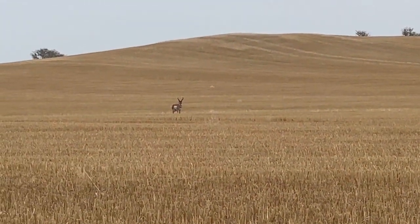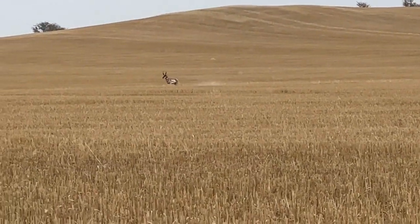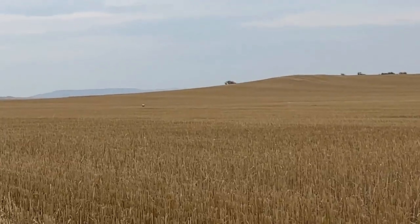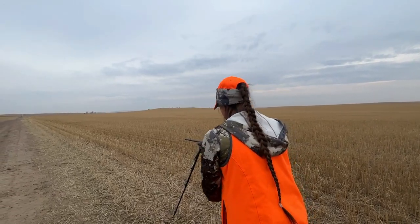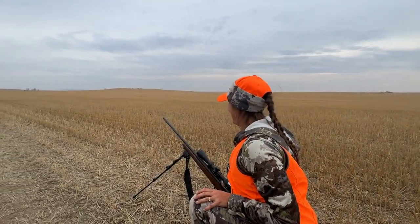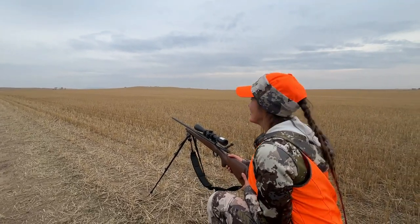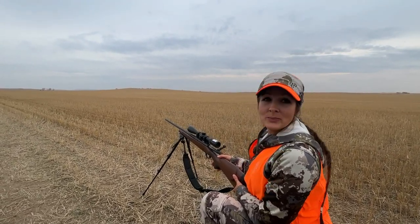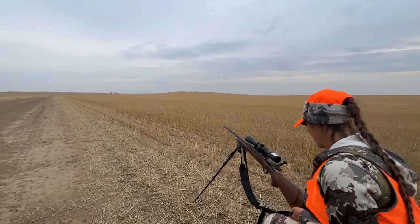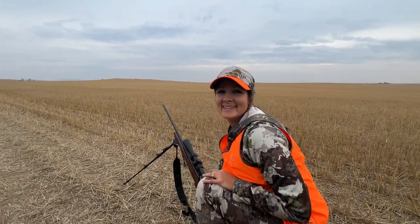Pull the trigger nice and slow whenever you want — take your time. I think you hit him, I heard something. There he goes. Nice job! He was right at 100 yards. That was perfect.